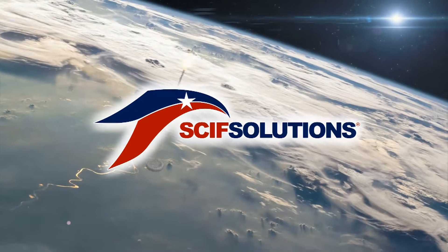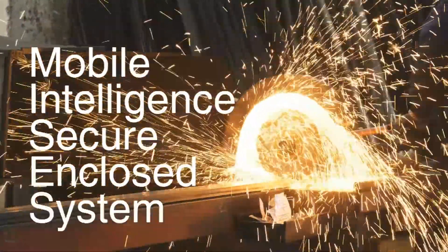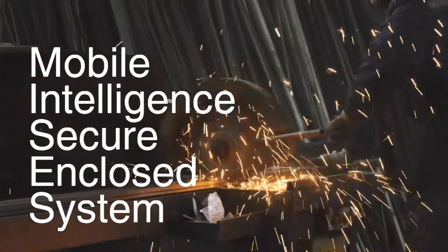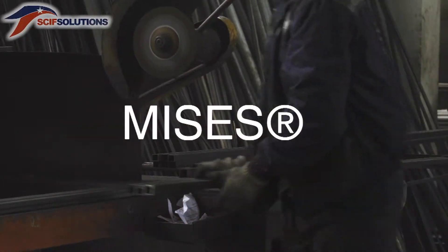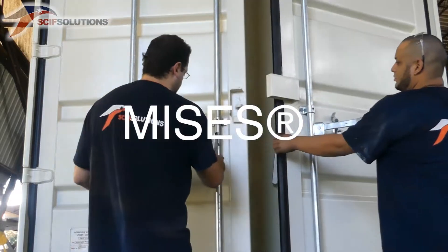SCIF Solutions Inc. has developed an innovative alternative to SCIF construction. This patented, mobile-intelligence, secure-enclosed system — MISS — provides turnkey, modular, mobile, and lasting SCIF solutions.